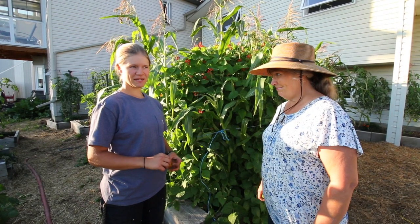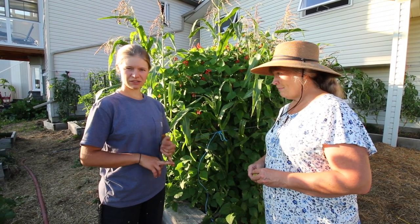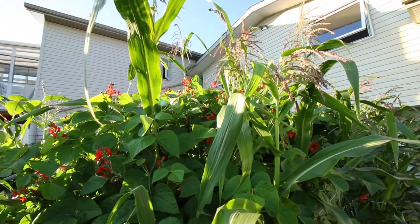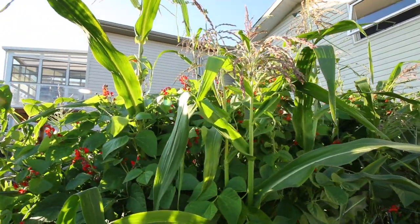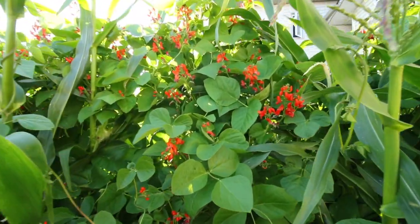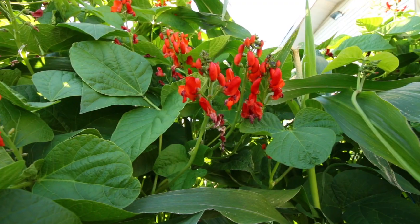This is a bit more of an experimental bed where we companion planted scarlet runner beans along with golden bantam corn. We made it too full so it looks like a jungle, but it's really pretty. We've actually had some hummingbirds show up because of the scarlet runner flowers, which is really nice.